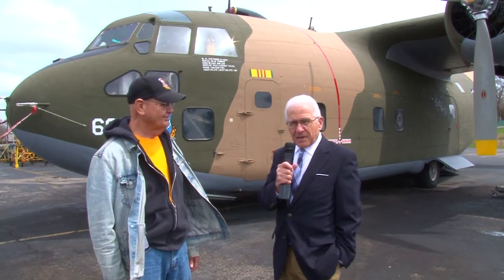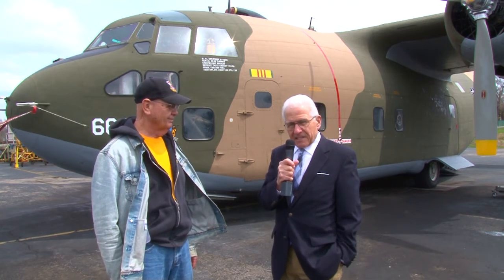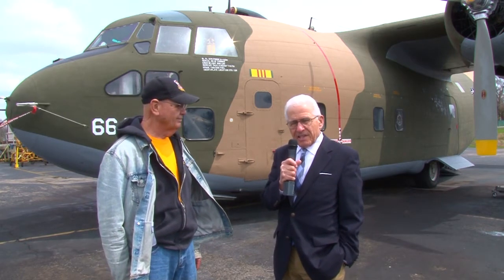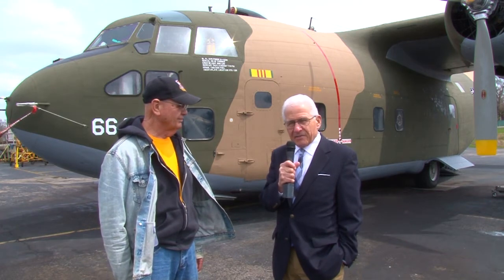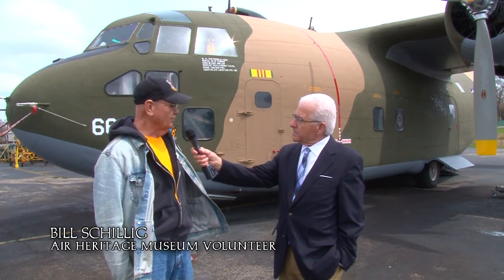Here's the plane we were just talking about — the C-123 — and Bill Schillig is the pilot. He's taken this to air shows and was a pilot for many years in the Air Force. Bill, tell us a little bit about this plane. Is there some history that might be interesting? Oh yes, this was a real workhorse in Vietnam. It flew many missions over there.